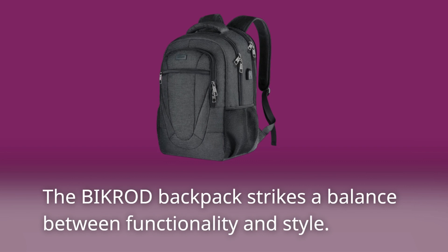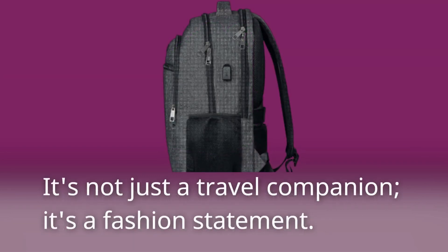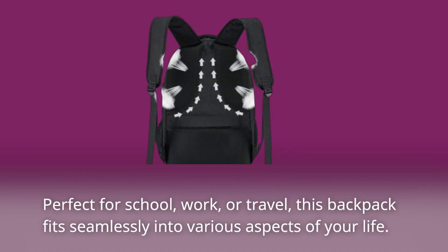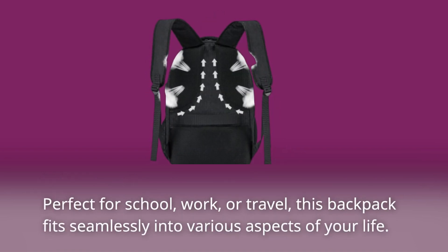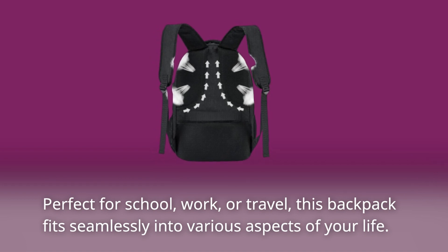The BIKROD Backpack strikes a balance between functionality and style. It's not just a travel companion — it's a fashion statement. Perfect for school, work, or travel, this backpack fits seamlessly into various aspects of your life.